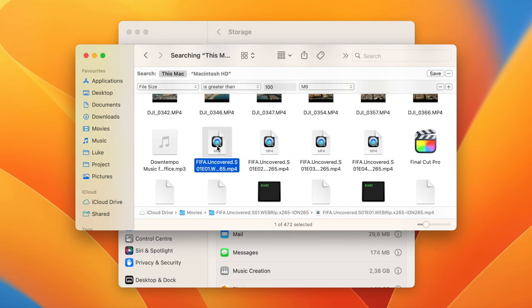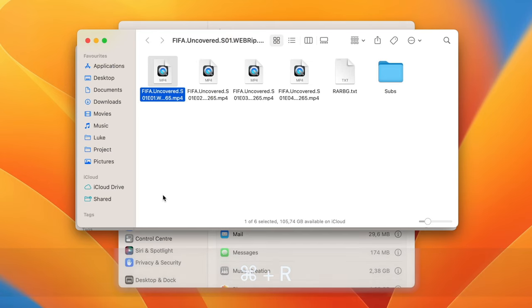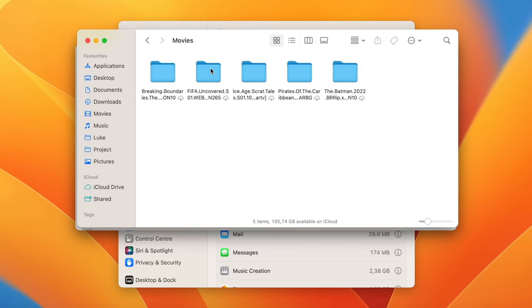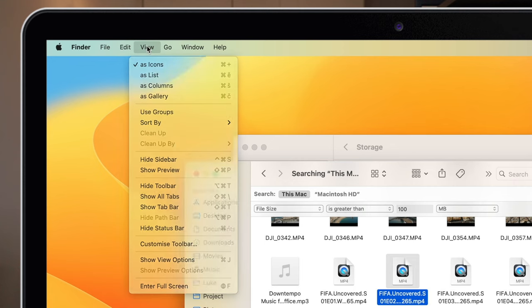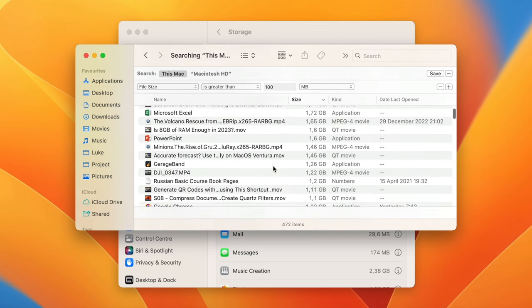For example, these FIFA series — I can select any file and press Command+R to open it in its enclosing folder in Finder. If I press and hold the Option key, it will reveal the file path. I can see it's actually on iCloud but still downloaded on local storage and taking space for nothing. Right-click it and select Remove Download. You can also use the path bar — activated from the View menu — and switch to list view, then sort by size to simply review and delete files you don't need.